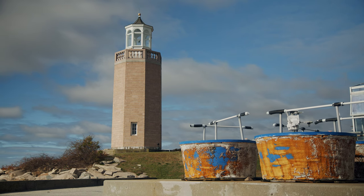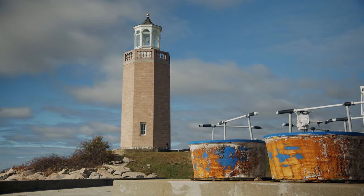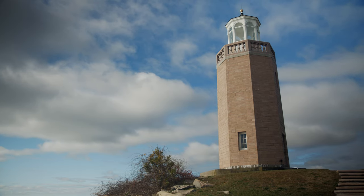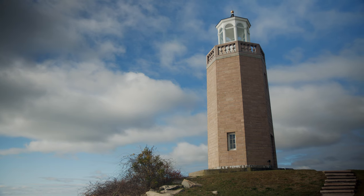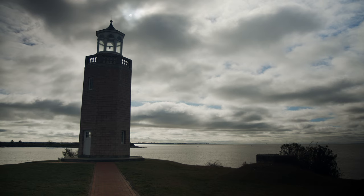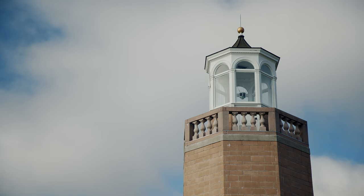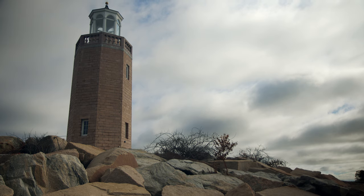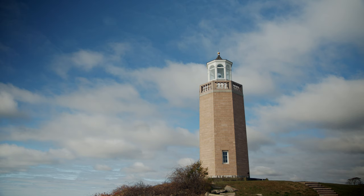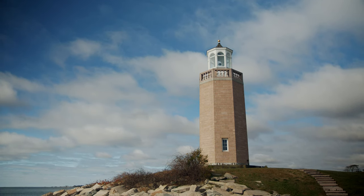Avery Point Lighthouse is a lighthouse in Groton, Connecticut, on the Avery Point campus of the University of Connecticut. Construction was completed in March 1943 during World War II, but it wasn't lit until May 1944 to avoid a possible enemy invasion by sea. Its original light consisted of eight 200-watt bulbs — not very powerful when you think of today's lighting technology. It was named after Captain James Avery of New London, Connecticut, and it's 55 feet tall.